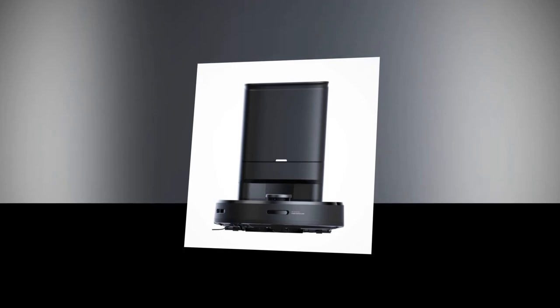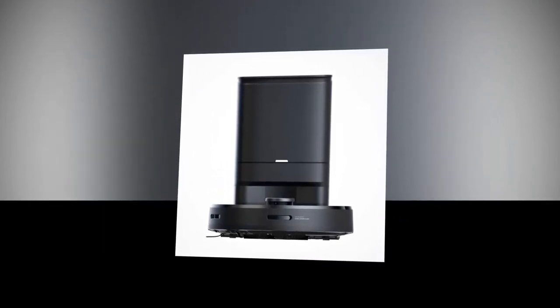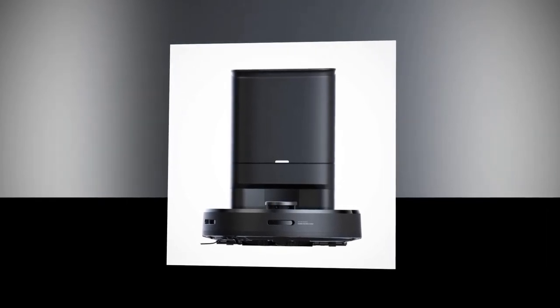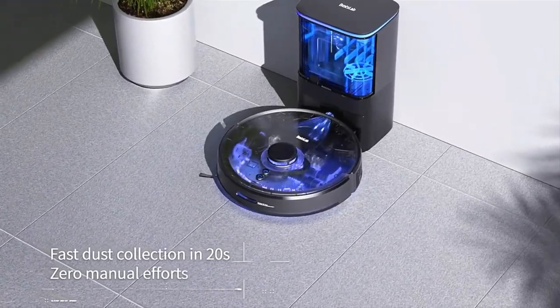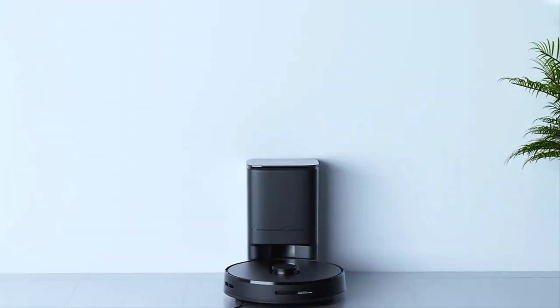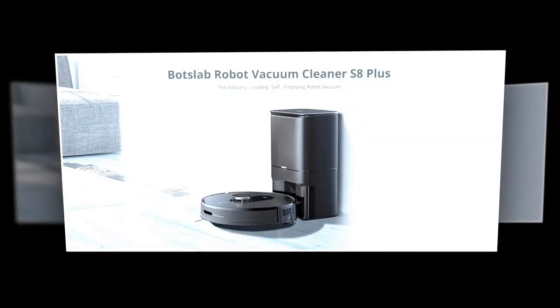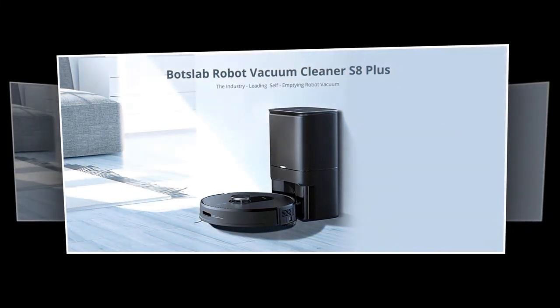It is compatible with various smart speakers supporting voice control systems. It has a noise reduction algorithm that provides low noise and almost no disturbance during cleaning. It does fast dust collection in just 20 seconds after cleaning, and automatically starts dust collection and auto-charging without manual effort. With a 5000 mAh high-capacity battery, it gives 3 hours of battery life.